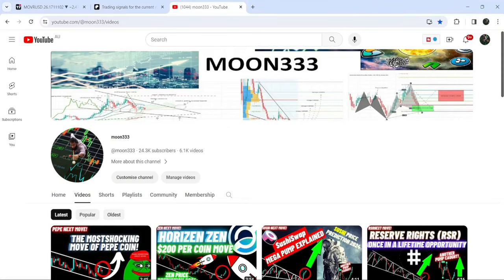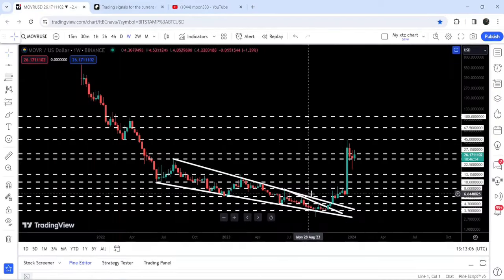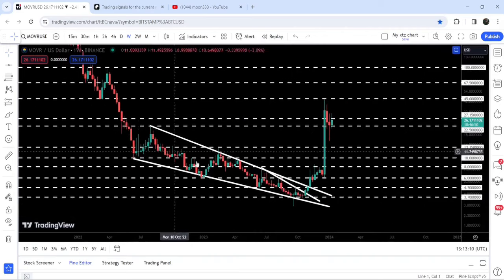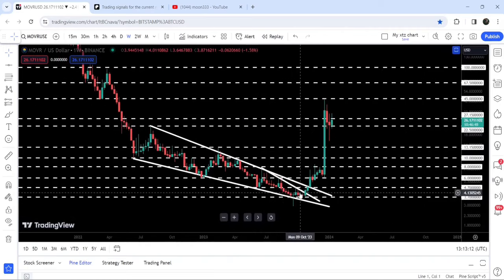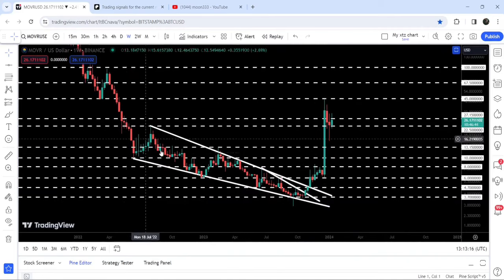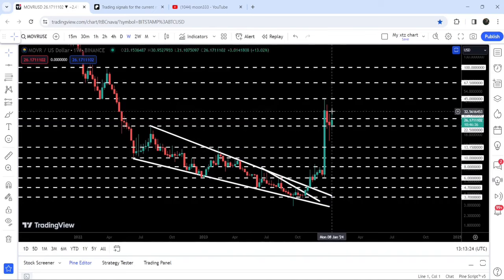Hey friends, this is Atif. Hope you are well and welcome to the new update on Moon River. As in my previous videos, I have been showing you this breakout from this big falling wedge pattern. I've been telling you that once Moon River would break out this wedge, the long-term downtrend would be finished, and the target for this falling wedge breakout would be between $22 to $25.